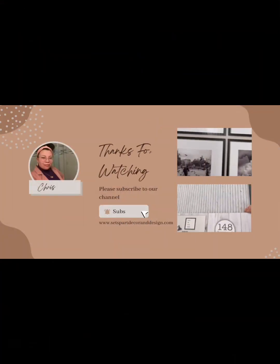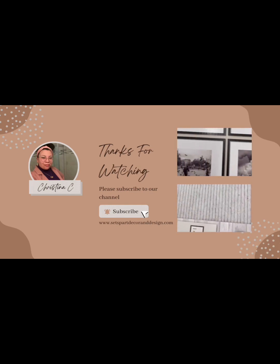I was super excited to do this, you guys. Let me know what your thoughts are and if you would have done anything different. Thank you so much for watching — stay tuned for the other reveal!